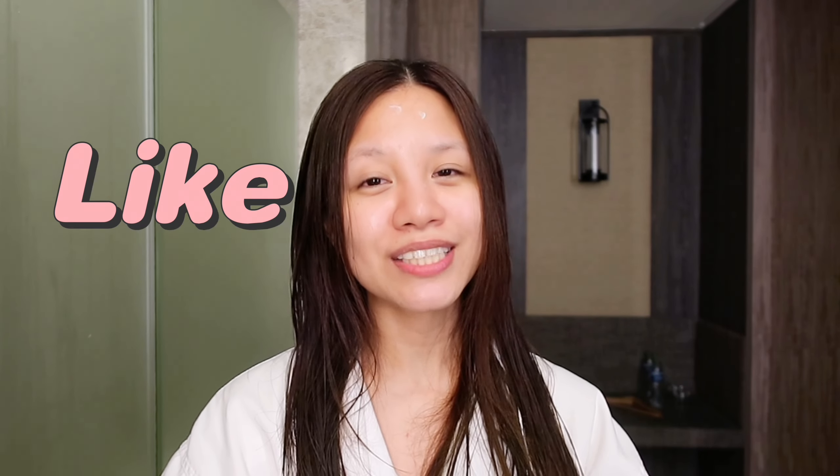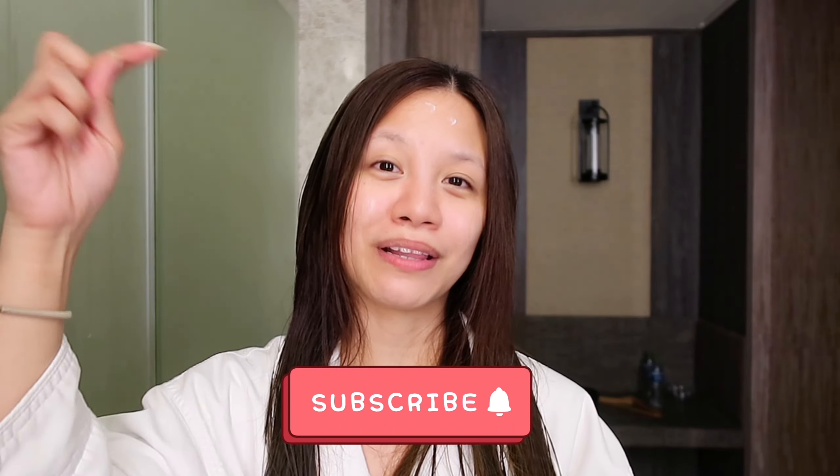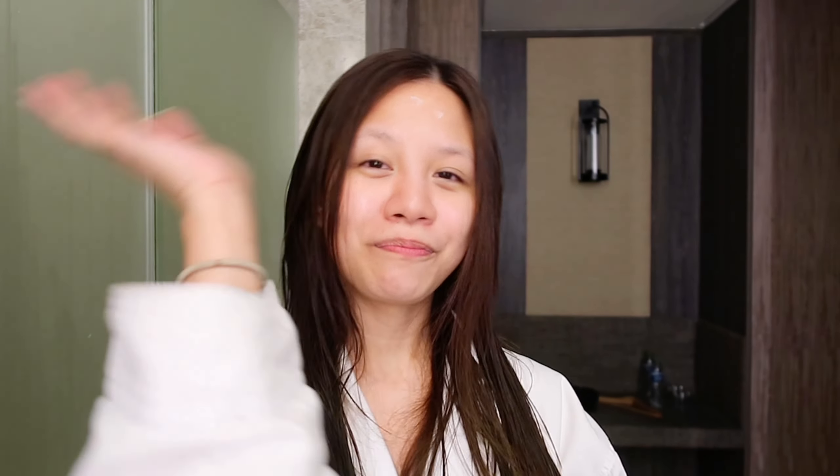Thank you so much for watching this video. All the products will be linked down below. If you enjoyed today's video, please don't forget to hit that like button, and if you haven't yet, please consider subscribing to my channel. I'll see you in my next video — bye guys!